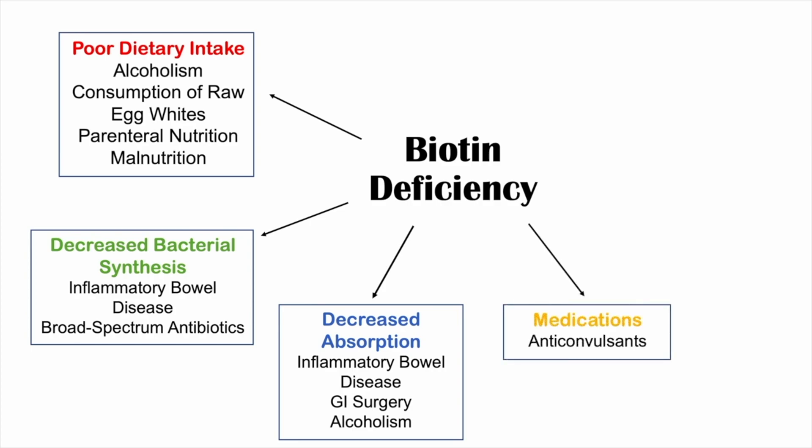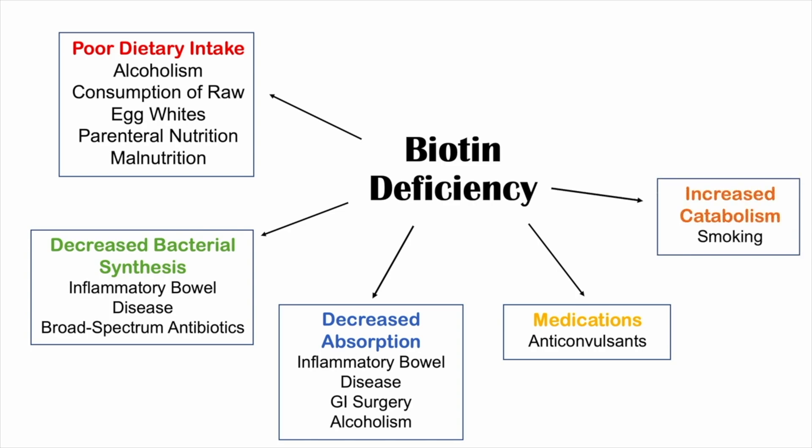Another category of causes is medications, specifically anticonvulsants — anti-seizure medications. This ties into the next category: increased catabolism, or increased breakdown of biotin. You may be getting and absorbing biotin, but your body is breaking it down. Anticonvulsants may contribute to this. Smoking is another factor — women who smoke have been shown to have increased catabolism of biotin. So anticonvulsants may fit into this category as well.